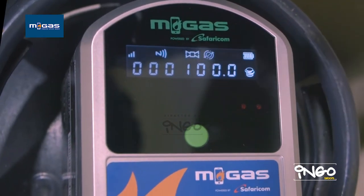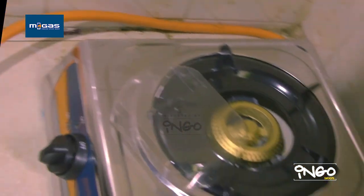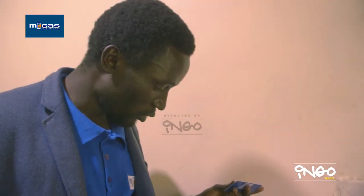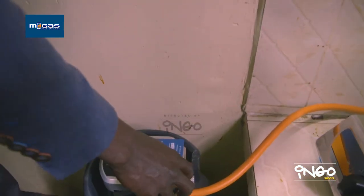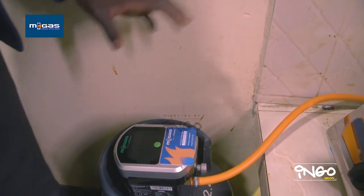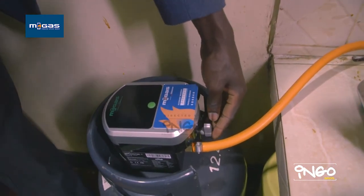You can see your one hundred shillings reflecting on the meter, which means you are able to start using the solution. For one to use our solution, this smart card — the key card — is a must. It has to be there for the meter to operate. You place your key card on the smart meter once again, then you turn on the meter by turning up the knob.